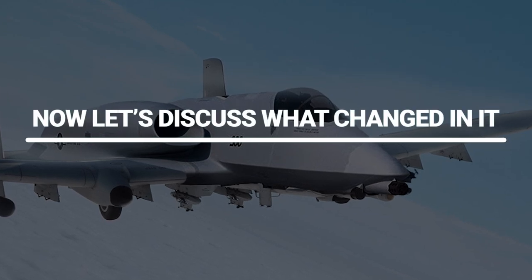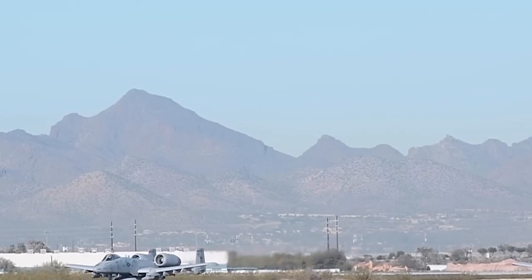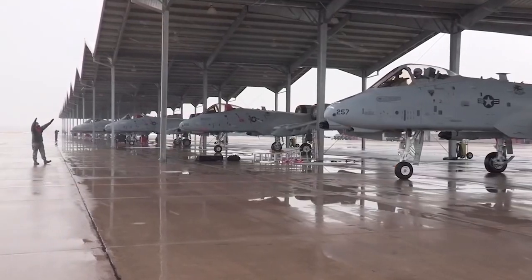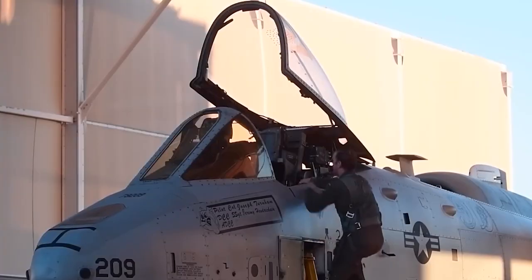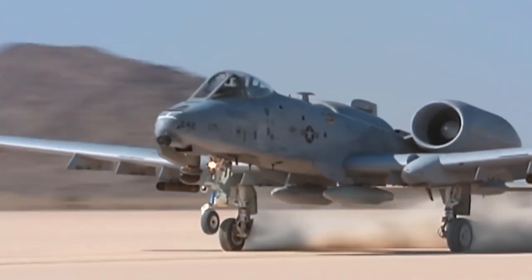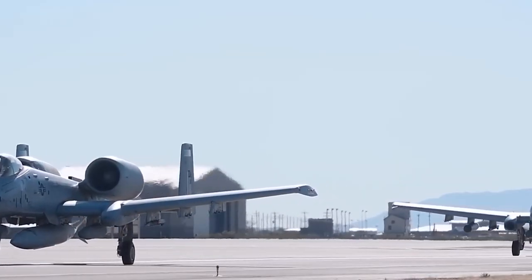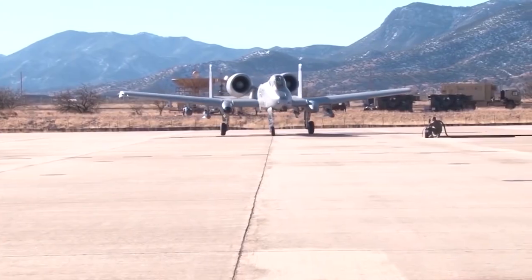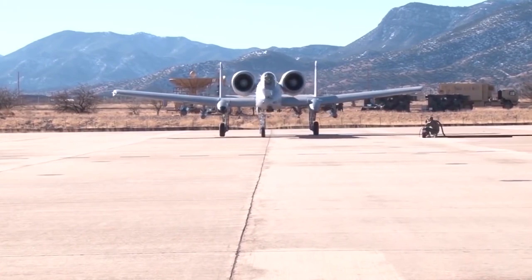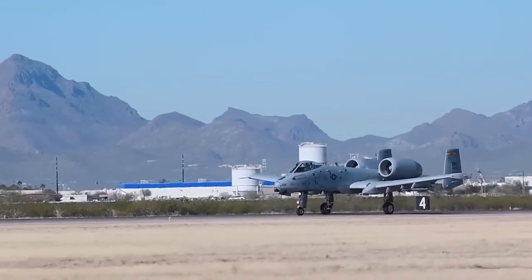The A-10 was originally created as a heavy bomber to take on Soviet tanks and other high-value ground targets while being defended by friendly fighter jets. The idea was to have a ground-attack aircraft that could fly low and slow enough to evade enemy fire so that they could kill enemy troops without endangering friendly forces — friendlies don't get shot and friendly bombers don't get shot at.